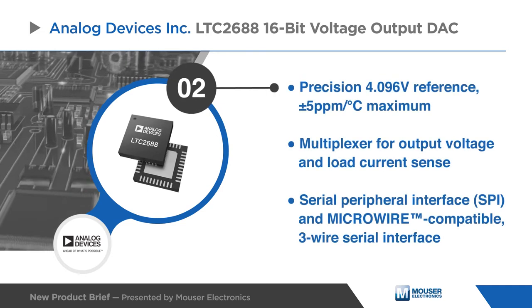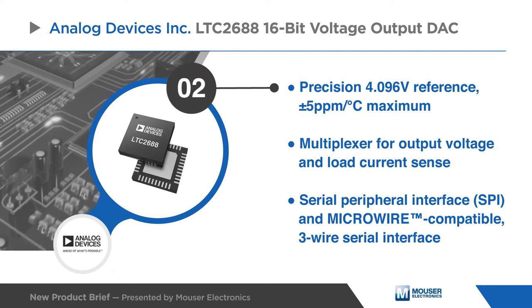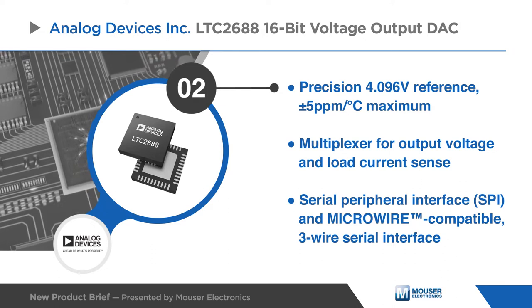The LTC2688 also offers an external reference for additional range options and an analog multiplexer to simplify measurement of pin voltages, load currents, and junction temperatures.